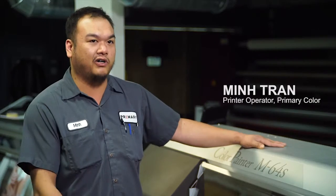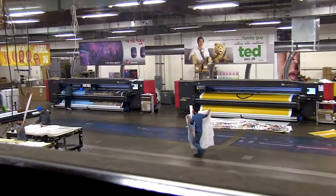It prints fast, reliable, the maintenance is easy, the quality is great too. We're a 24-7 shop and the M64 fits right into our environment. It's a great addition to our arsenal of equipment.